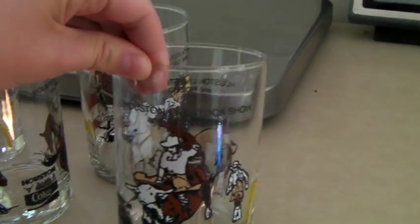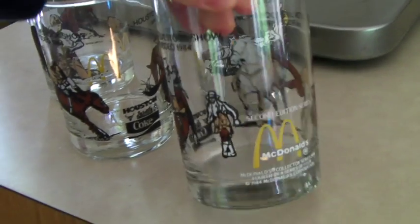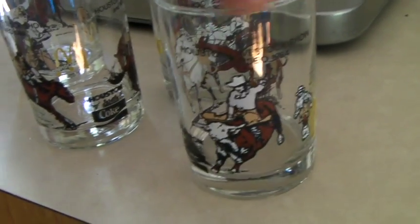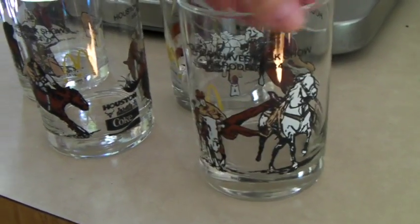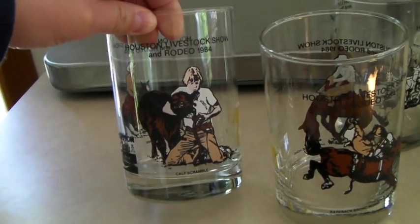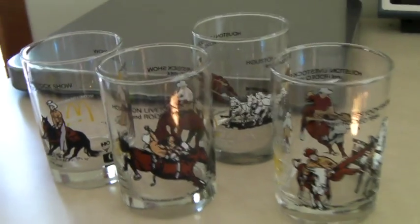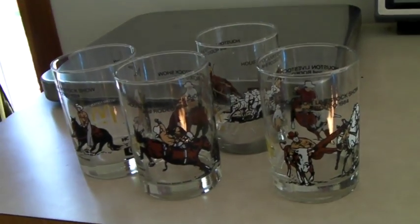This is a set of four Houston Livestock and Rodeo Show from 1984 McDonald's brand glasses. They have different images on each side, on all four of them. Jay's from Houston — he said, I used to go to those, maybe that's him. So he knew that someone would want these, and someone in Texas bought them for $40.